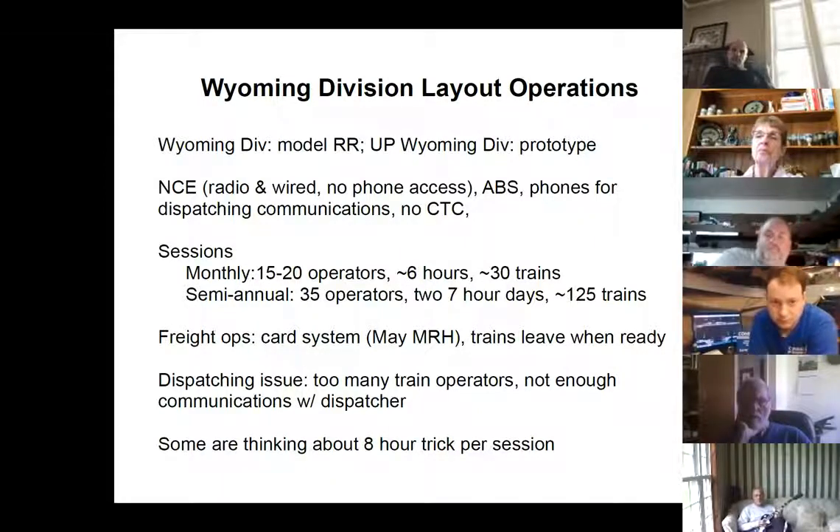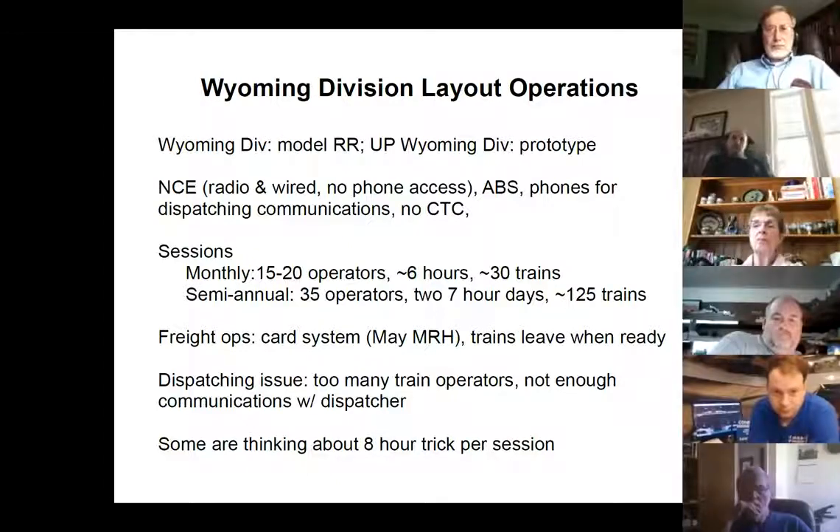NCE, radio and wired. No smartphone access at this time. Completely automatic block system. In some areas it also indicates route as well as whether blocks are clear. Phones for dispatching. No CTC, although the Oregon Short Line and some other areas had some in 1957. In the attempt to duplicate 1957, just telephones. Fortunately, we don't have any telegraph.